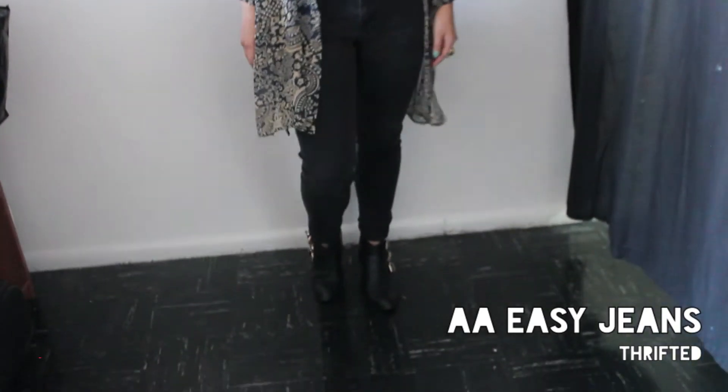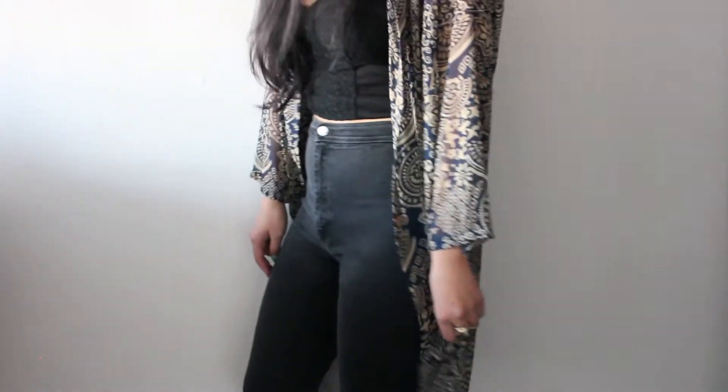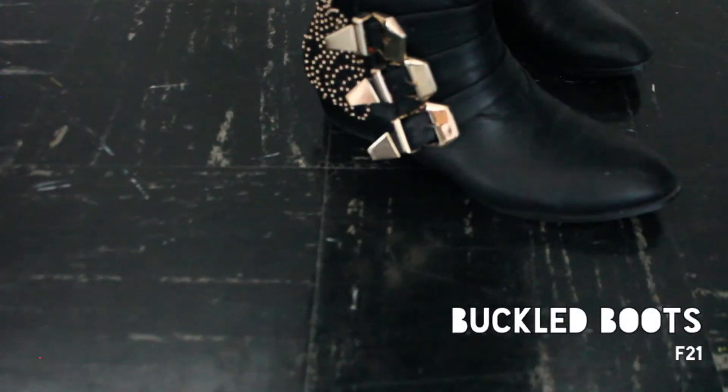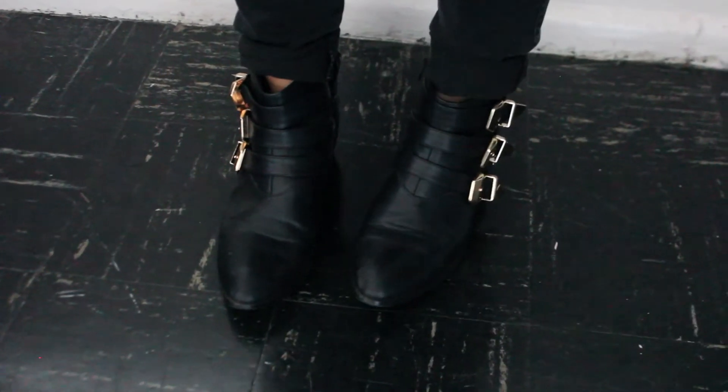So I'm wearing these black easy jeans that I thrifted also. They're a bit worn out, but I think I'm going to do a DIY project on them. And to elongate my body even more, I'm wearing these black buckle boots that I've been living in this fall season.